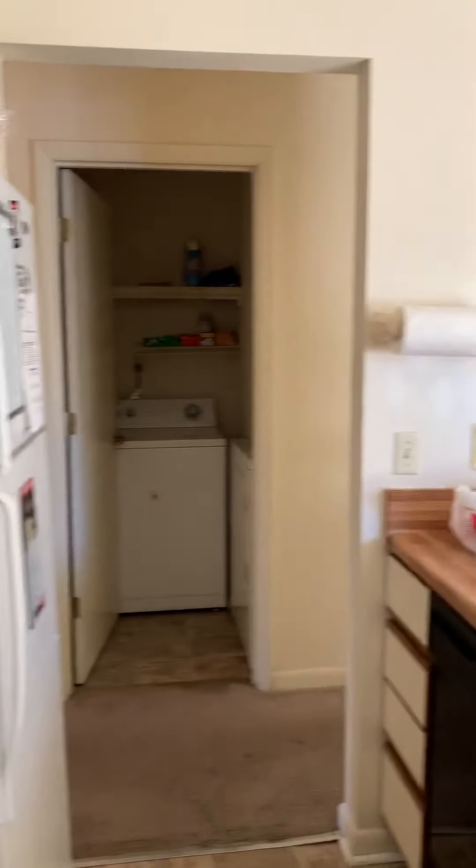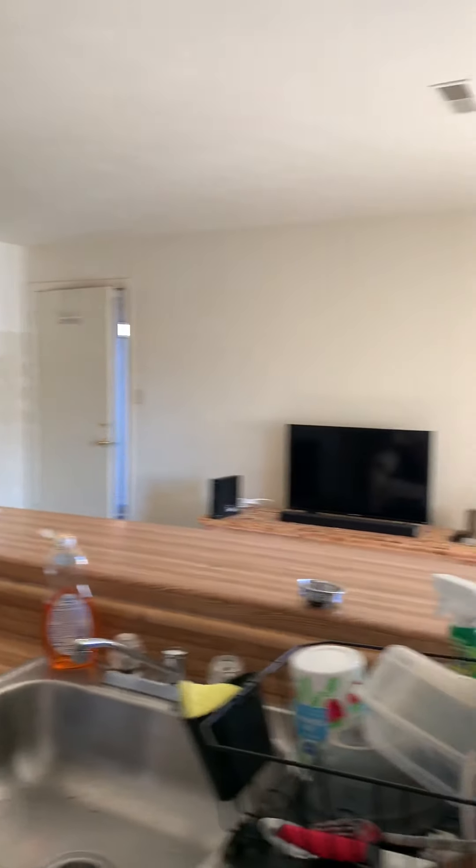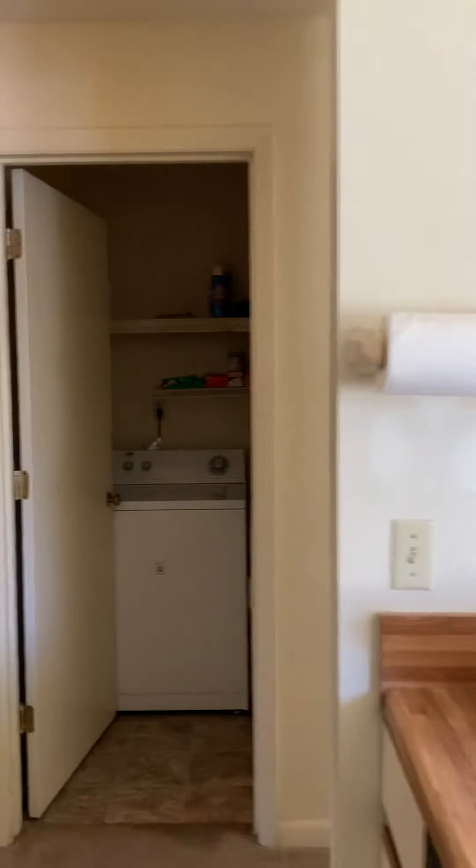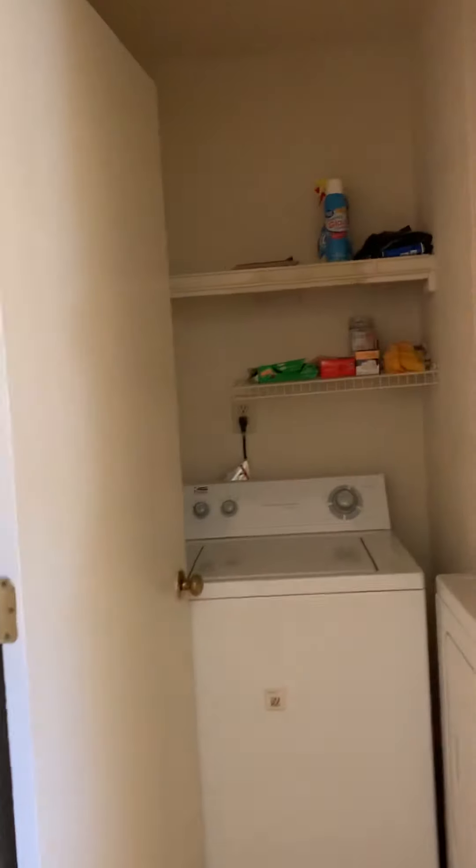And then laundry — kind of an aerial view from the kitchen overlooking the living space. Washer and dryer do come with the unit, so it is full size.